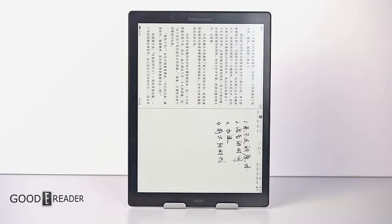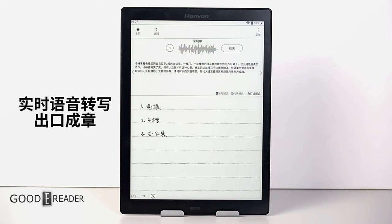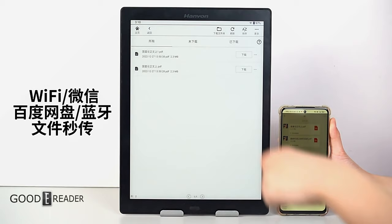It doesn't have any English stores, ecosystem, Google Play support, or even the ability to use any other pen. However, this beauty still shines through all the same, and if you wanted to be different, then maybe Hanvon would be the right choice for you.